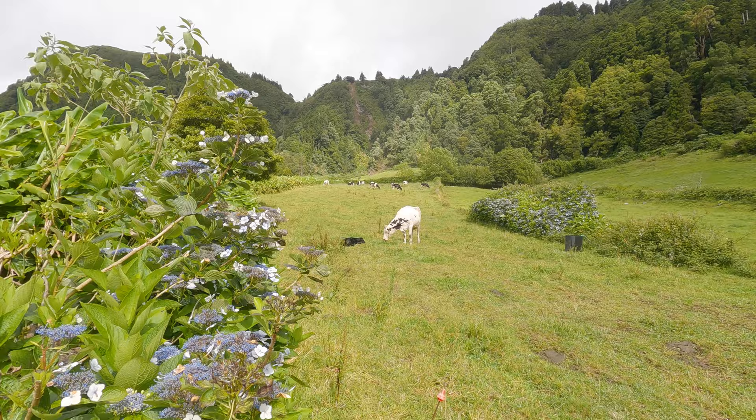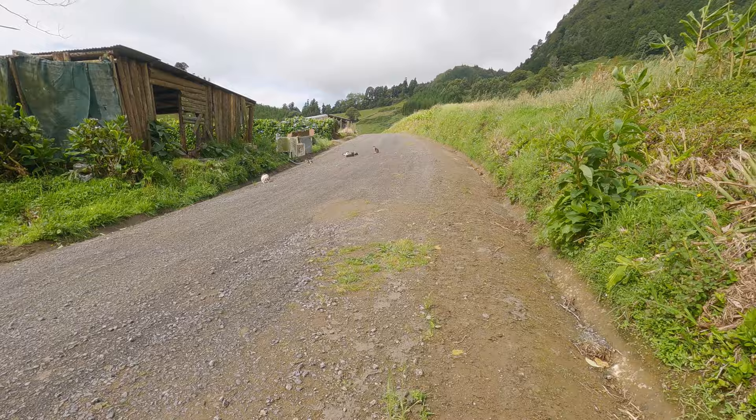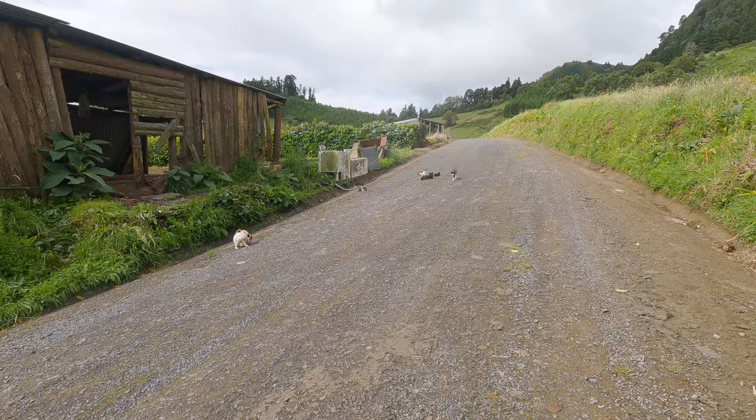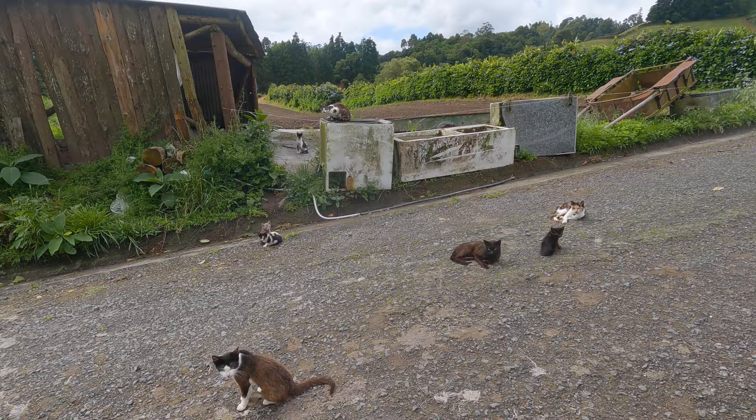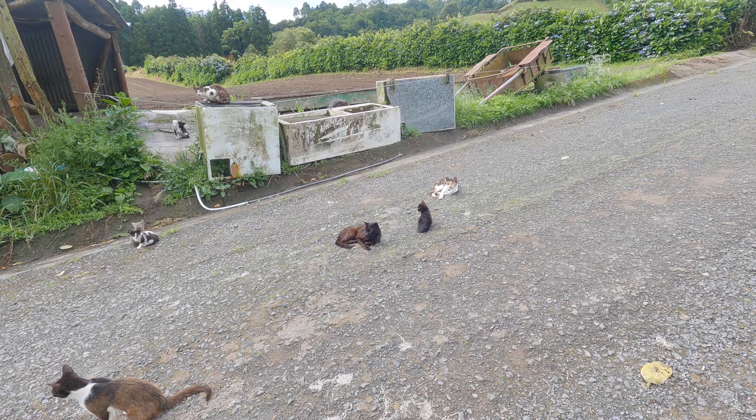We're now meeting the local wildlife. There are a lot of cows on the island. And look at that — how am I supposed to get past a gazillion super cute kittens? I don't want them to shy away so I'm just going to keep my distance, but this is difficult. Look at this little cutie and her — or his — mom.